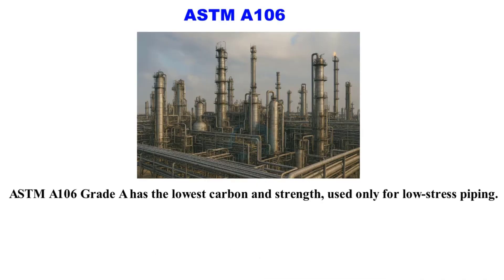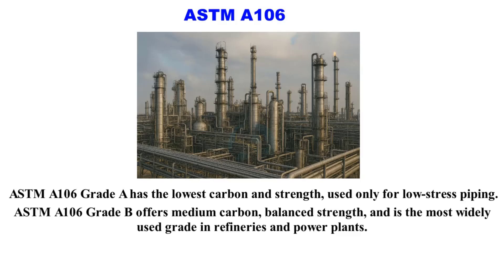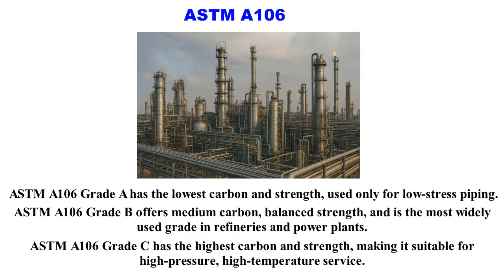ASTM A106 Grade A has the lowest carbon and strength, used only for low stress piping. Grade B offers medium carbon, balanced strength, and is the most widely used grade in refineries and power plants. Grade C has the highest carbon and strength, making it suitable for high pressure, high temperature service.